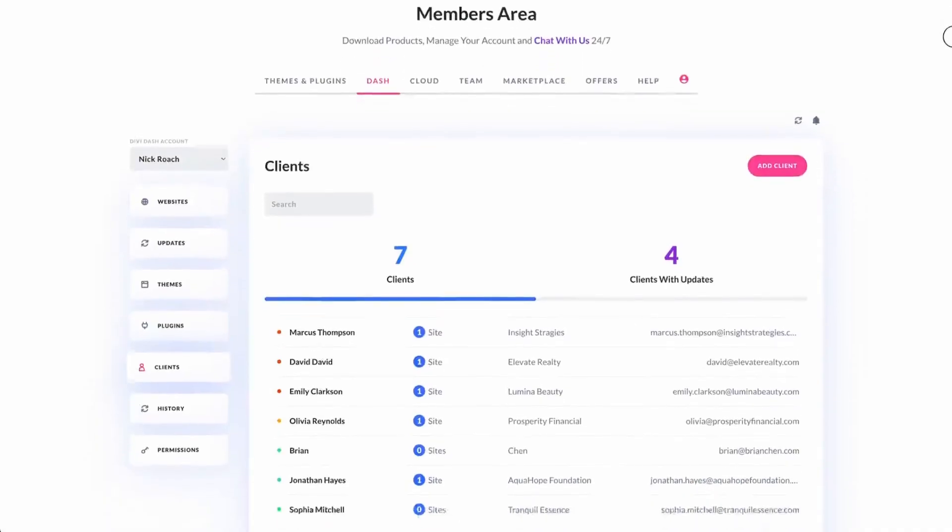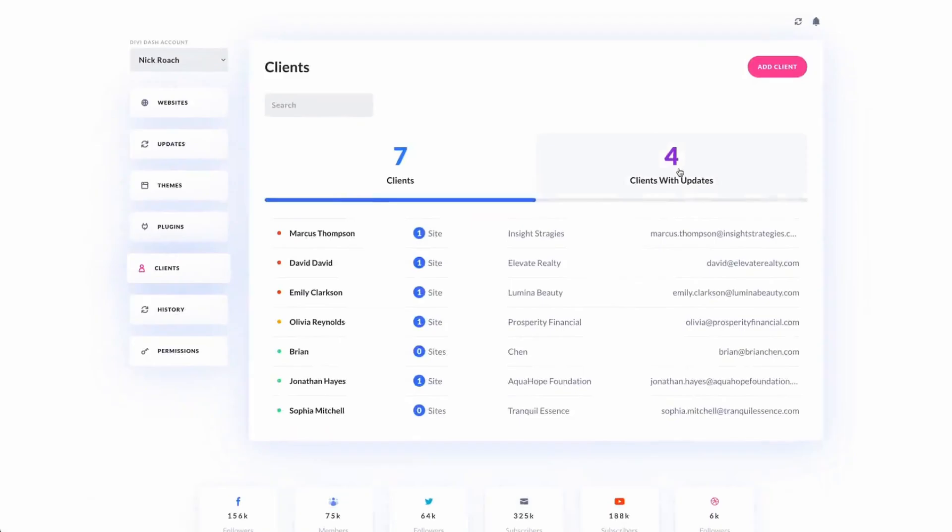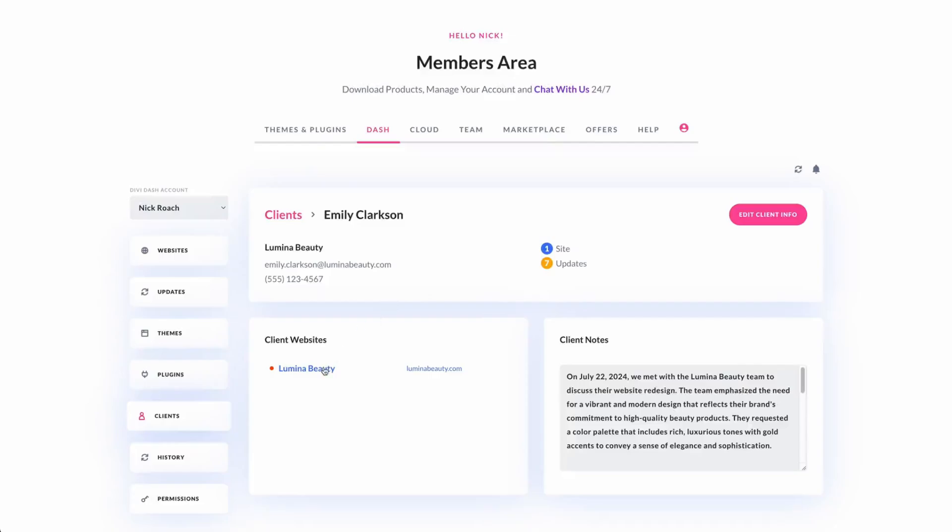In addition to managing updates, Divi Dash allows you to keep track of your clients' information and easily manage their websites from a single dashboard. You can organize by clients and access their associated websites with a single click. Divi Dash also stores login information for each site, allowing you to easily access your WordPress dashboard with a single click. Just add your site to Divi Dash and the software will do the rest — managing multiple WordPress websites has never been easier.